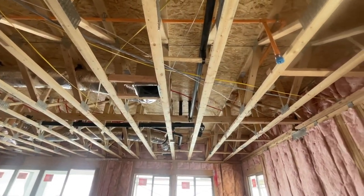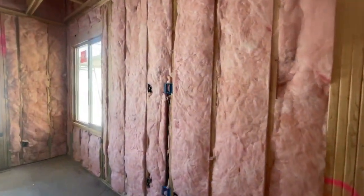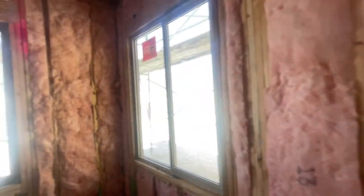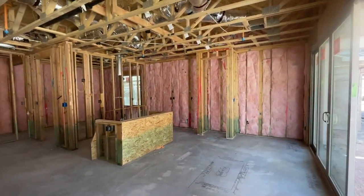They were missing four can lights here. It's wired for a ceiling fan. It has a Smurf tube and it'll have that little section here to hang your TV.